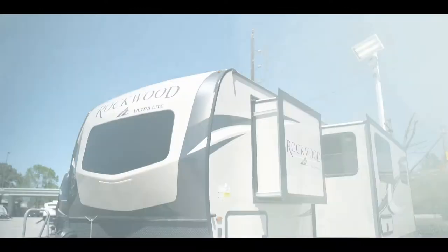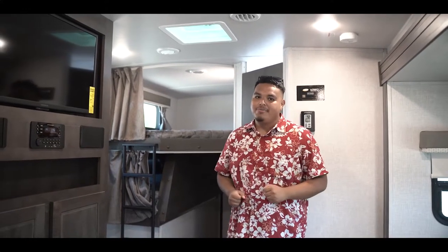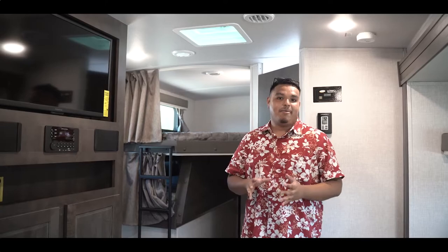Hey everybody, my name is Jordy Hernandez and today I'm at DeMontrond RV here in Houston, Texas, and today we're inside a 2021 Rockwood Ultralight 2706WS. This model currently weighs 7,300 pounds dry and it has a GVWR around 9,500 pounds. This is a half-ton towable, but I definitely recommend getting a three-quarter ton if you decide to look at this model, depending on your specs. But this camper is great for the family.